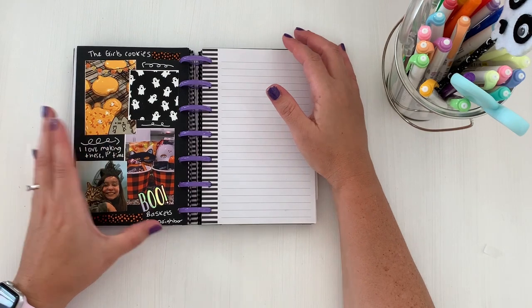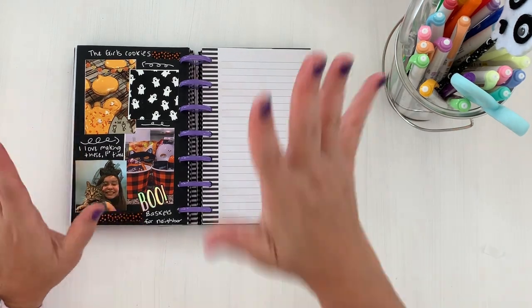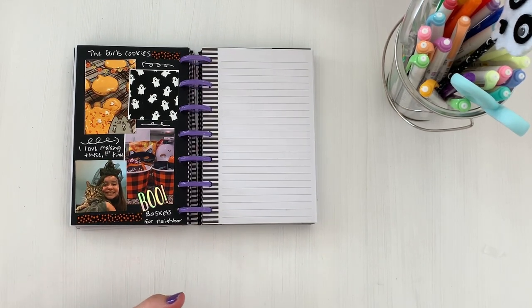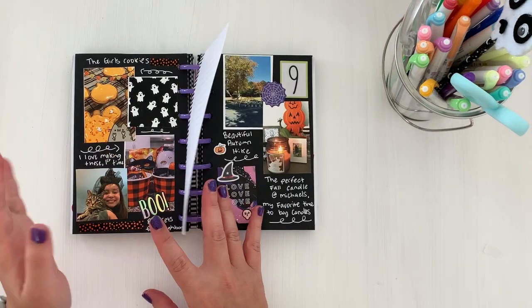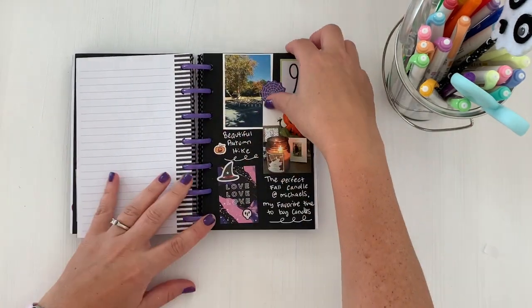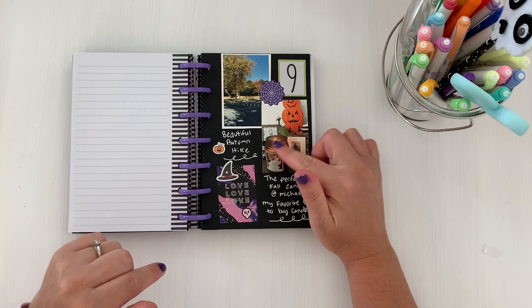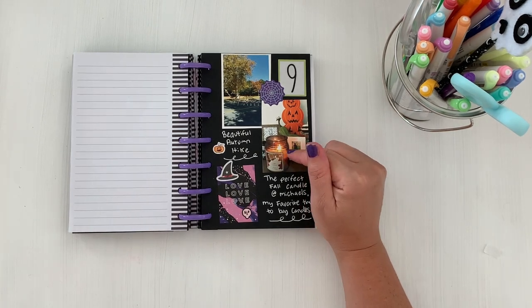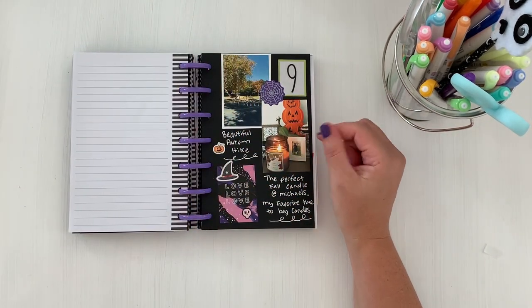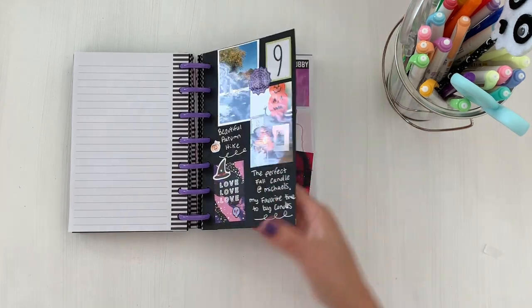More photos of the cookies they decorated, and me making boo baskets for the first time for our neighbors — something I've always wanted to do. Those were for our closest neighbors that we'd been close with when COVID happened. Day nine — I took a picture of a perfect fall candle from Michael's called 'Football Flannel.' They're so inexpensive but throw really nicely. I went on another fall run and added some stickers.